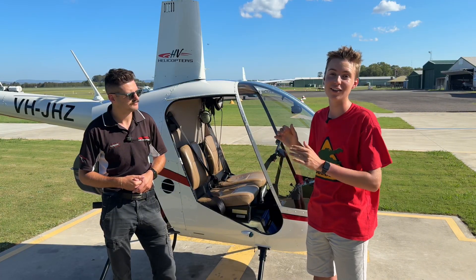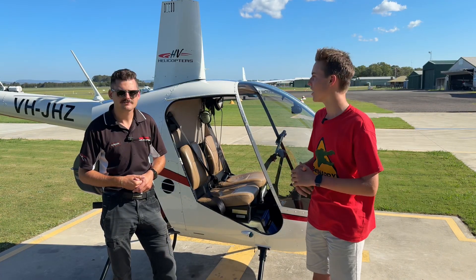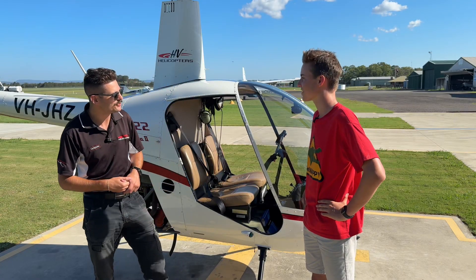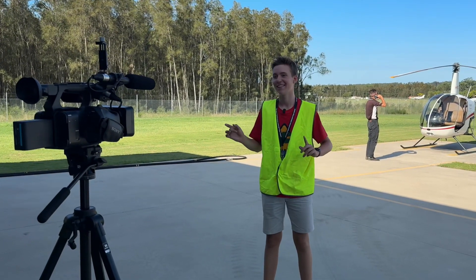Grayson is actually going to give us a live demo just for us. All right, so how's this going to work, Grayson? Well, I'm about to get in this helicopter and show you what these things can do. Exclusive live demo. Let's do this.